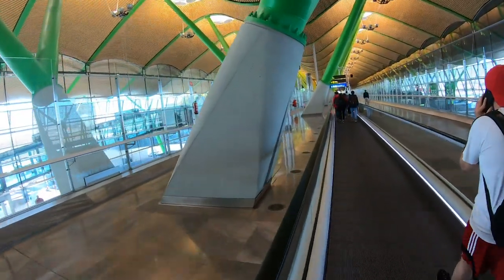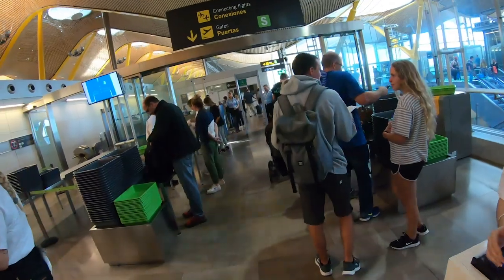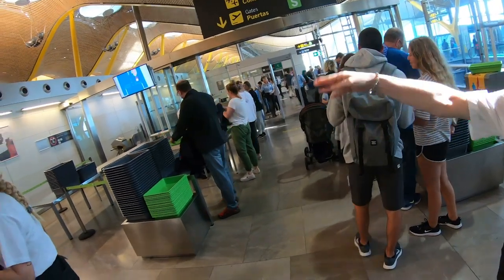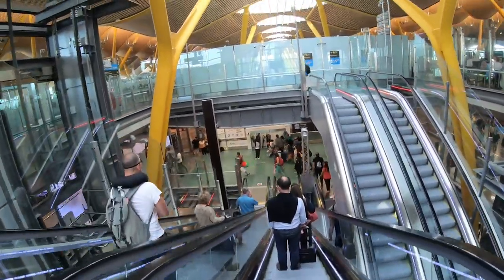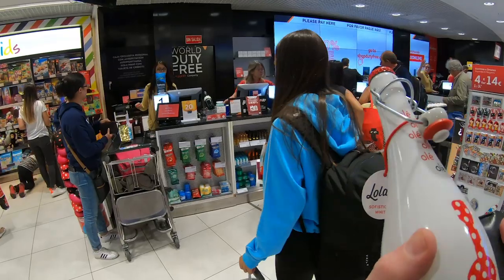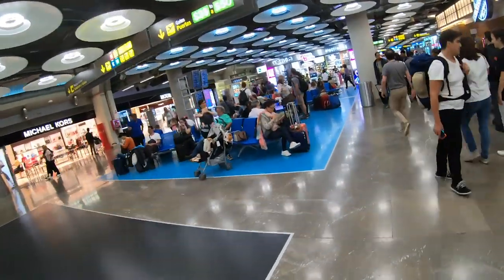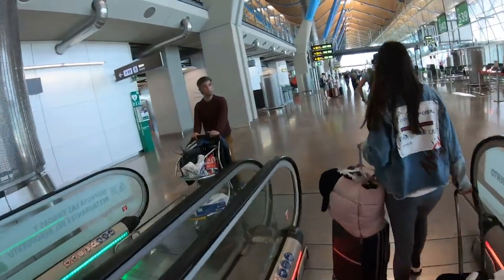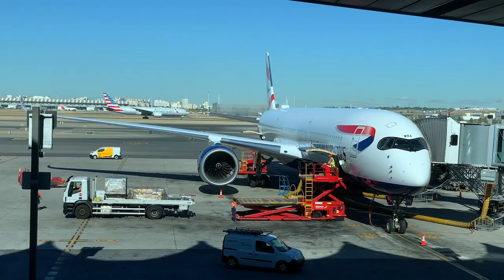I had less than an hour to get through the connections channel and back to the aircraft at the gate, which is fairly easy to do at T4S, although you don't have much time to hang around. You just head straight to the connections channel for the S gates, which takes you through a quick security checkpoint, and then you're right back in the departure lounge. I even had time to pick up a bottle of sangria in Duty Free. I headed straight down to the gate where boarding hadn't yet started, and the beautiful A350 was still standing right where I left her.